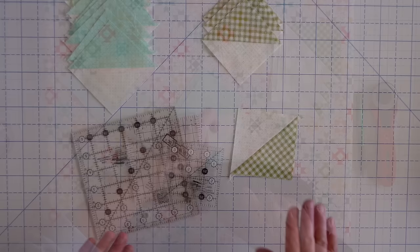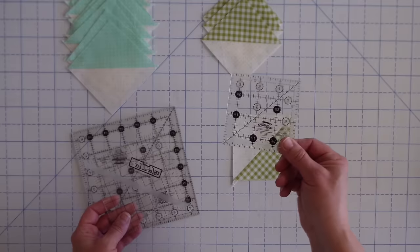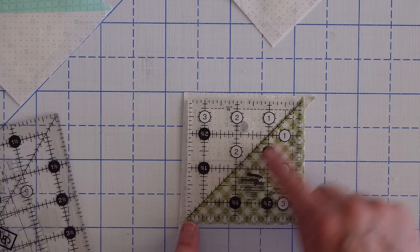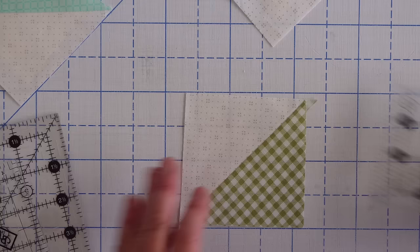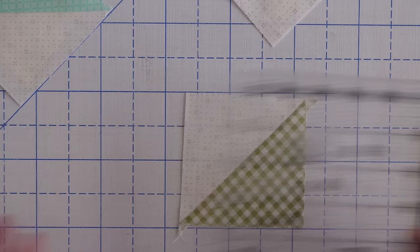One of the things I always do is trim up my blocks before moving on to the next step, pretty much in any project. And whenever you're doing half square triangles that's almost a must. My patterns always have a little bit of extra so you can trim them down to the exact size in case you get a little wonky on your sewing. First tip — if you have a ruler that's the exact size you need, you can line that diagonal line right along that seam and just trim right around the edges, and it makes a really nice half square triangle. If you don't have the perfect size, you can still use one of your rulers — hopefully it has a diagonal line on it, like these Creative Grid ones do. Line that line up right along that seam and make sure you have enough fabric around the outside to trim it out.